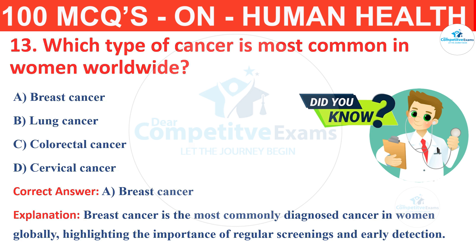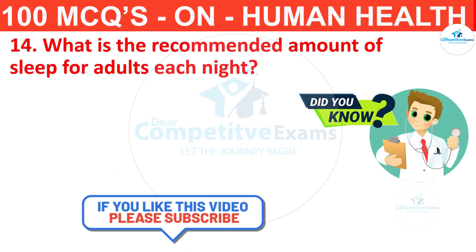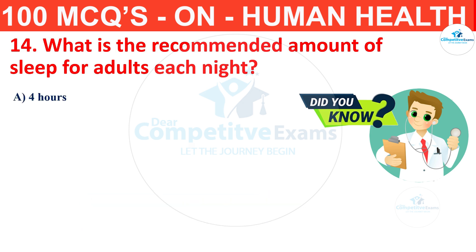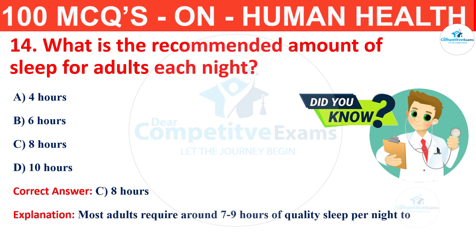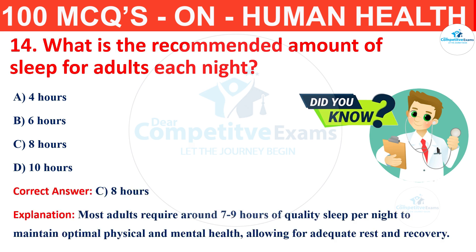Question number 14. What is the recommended amount of sleep for adults each night? The options are 4 hours, 6 hours, 8 hours or 10 hours? The correct answer is C, that is 8 hours. Most adults require around 7 to 9 hours of quality sleep per night to maintain optimal physical and mental health, allowing for adequate rest and recovery.